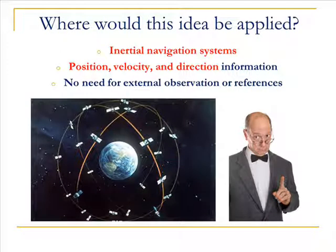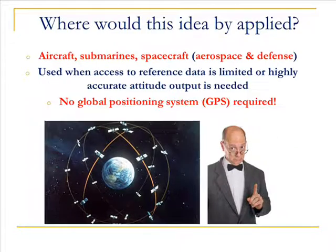In addition, the polariton interferometer can be used as a gyroscope and then integrated with an inertial navigation system or inertial measurement unit. Doing this has important implications in the aerospace and defense industry, as it works without a GPS.